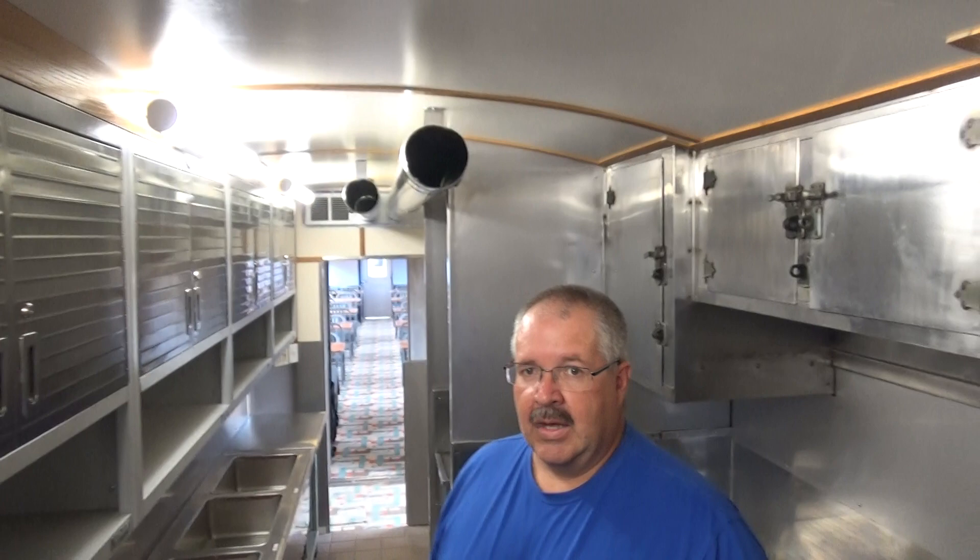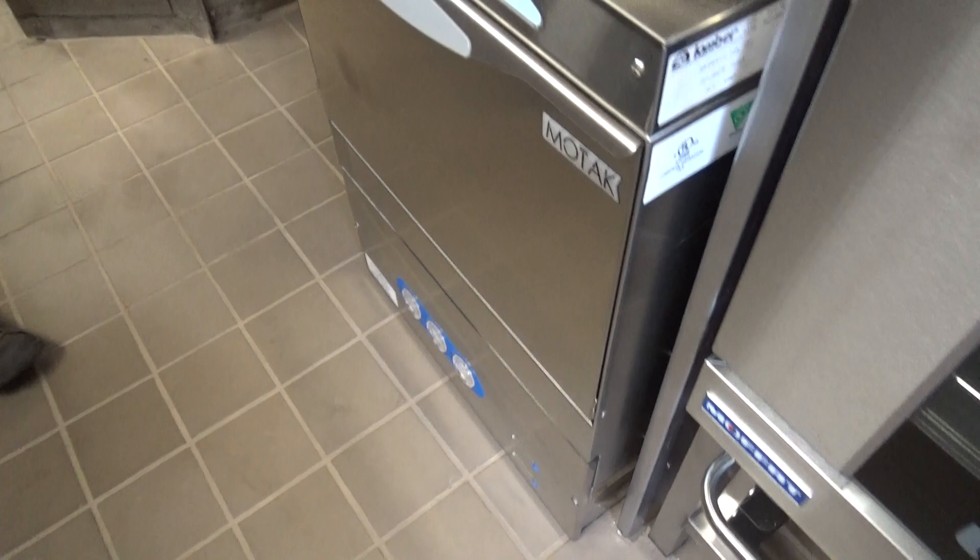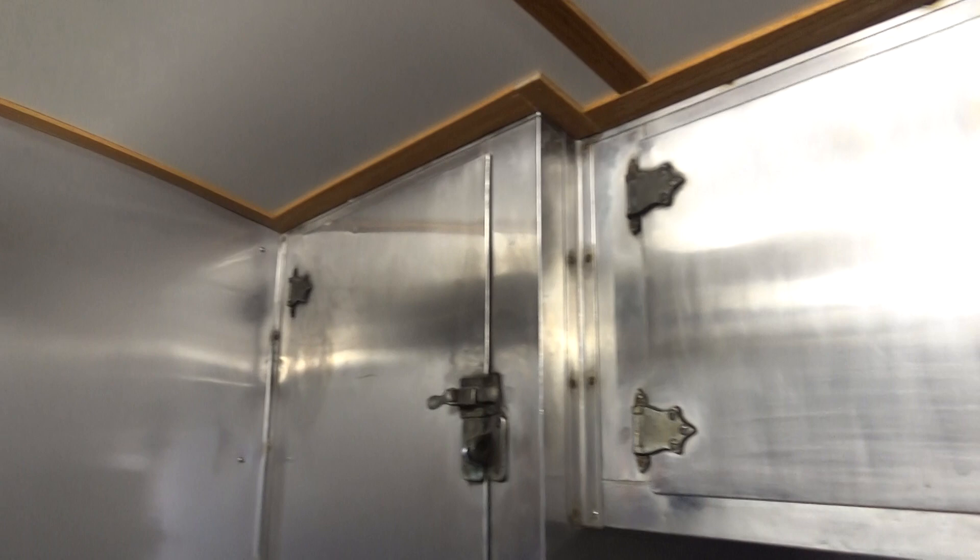We also have our cleanup area with the brand new under counter commercial dishwasher, a couple well sink, and as we walk our way through you'll see a lot of the original cabinets. We tried to keep as much of the original in the kitchen as we could, and so in this area above the two sinks are all of the original cabinets from 1935.